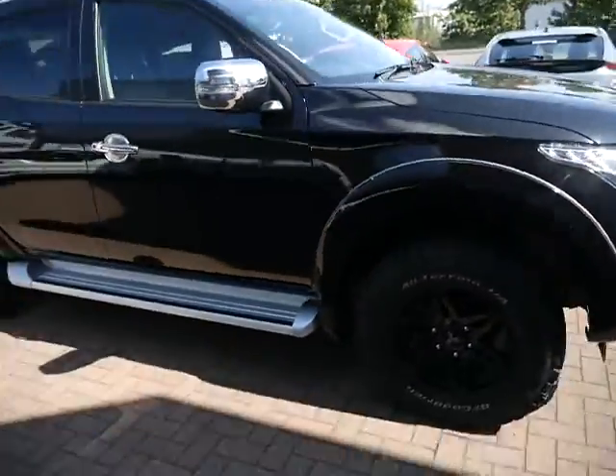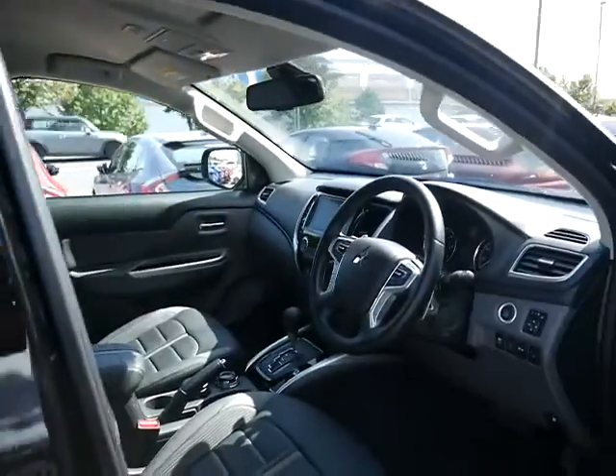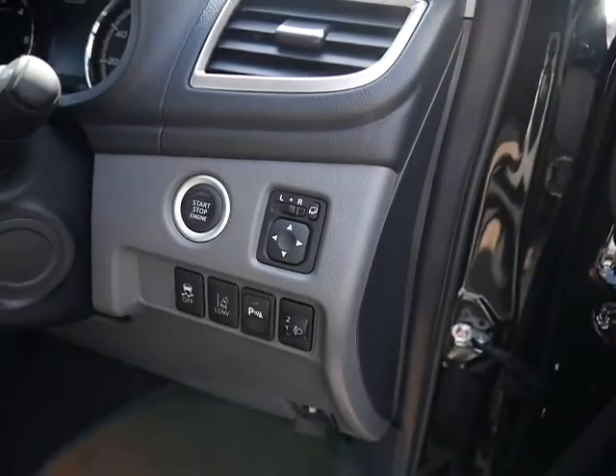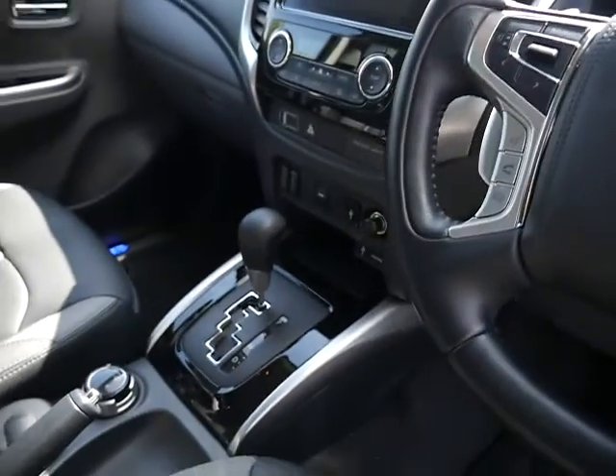As you can see, very good condition — not a mark on the car. Moving on to the interior, this is keyless entry with keyless start. Multi-function steering wheel, cruise control, and there's your automatic gearbox.